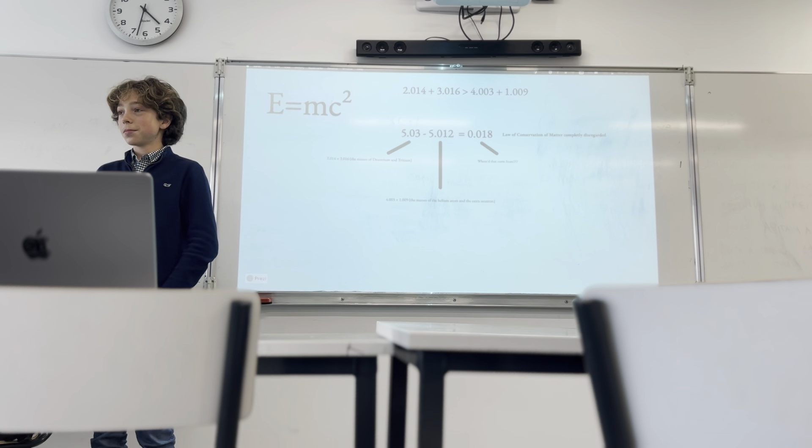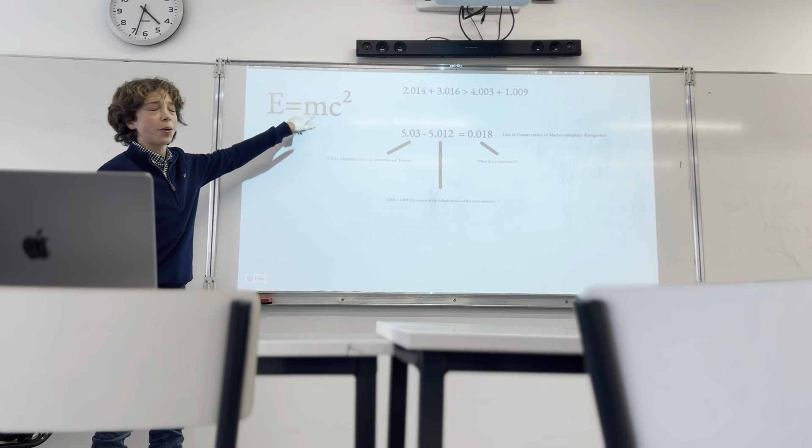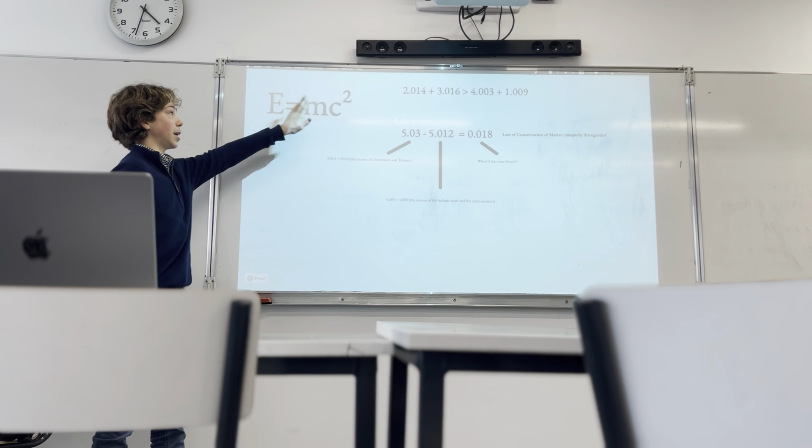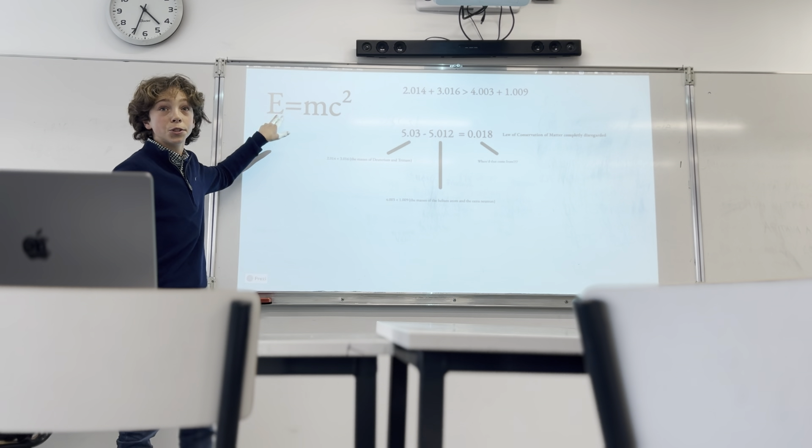Energy equals mass times the speed of light squared. What we can do is we have this extra mass left over — 0.018 units — and that mass that we don't know what happened to was converted into energy. So we have the helium atom, the neutron, and a few extra joules of energy released. That's why it's interesting in a modern context, because energy is something very important for us. We need green energy — it's a very current topic in our society, how to get rid of coal and natural gas. And this is a good way of doing it because you're just taking atoms.